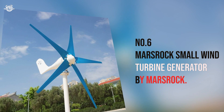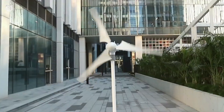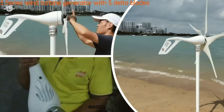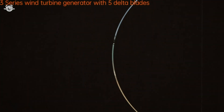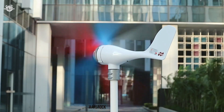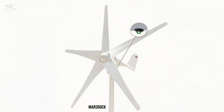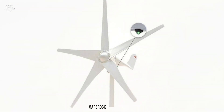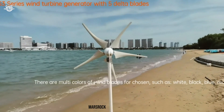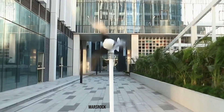Number 6: Moss Rock Small Wind Turbine Generator. This little dynamo might seem unassuming, but it's a favorite among those new to wind energy due to its user-friendly approach and versatility. During our hands-on evaluation, the Moss Rock surprised us with its performance — designed for both land and marine use, which we put to the test on both fronts. Users often highlight how it's an excellent educational tool for learning about renewable energy, operating efficiently in various wind conditions with a relatively low noise level.